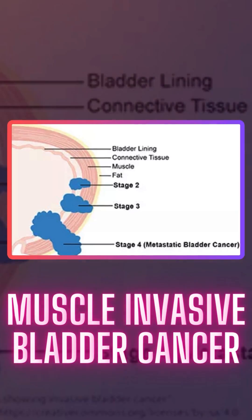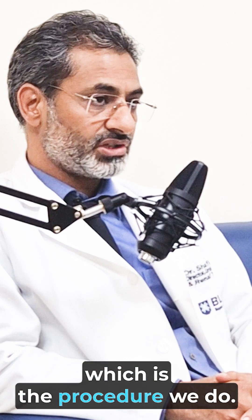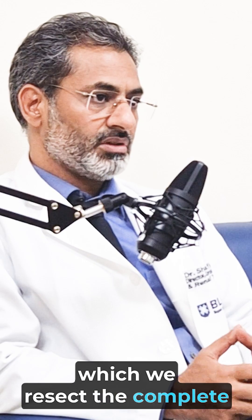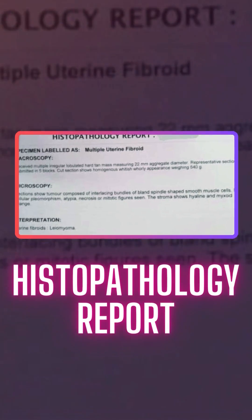For superficial bladder cancer, we have TURBT, which is the procedure we do. It's an endoscopic procedure in which we resect the complete tumor from the bladder and send it for histopathology or biopsy report.